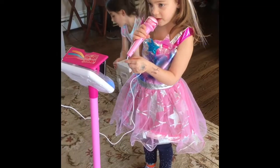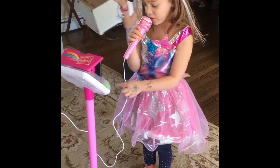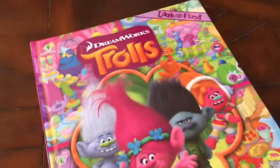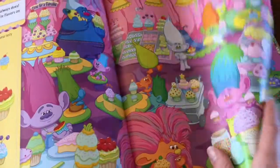"Come in, don't let them see. Be the good girl you always have to be. Conceal, don't feel, don't let them go." Look at that! You got a Trolls look-inside book. Colorful pages and you have to find stuff. So cool.